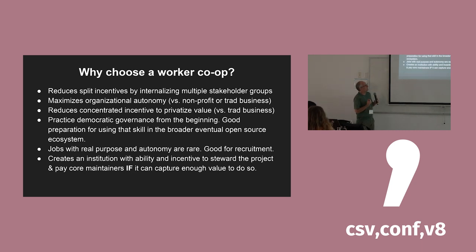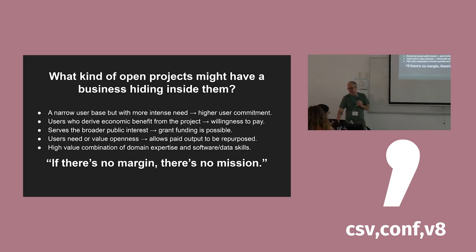Jobs with real purpose and autonomy — where you genuinely have the power to do whatever you want — are pretty rare, and that has been hugely helpful for recruiting qualified people who want to work from anywhere on earth, half-time, make an okay salary, and work on something that doesn't feel evil. There are people who are up for that job, which is great. And of course it creates an economic container in which you can do long-term economic planning and pay the core maintainers if you can capture enough of the value to do that.